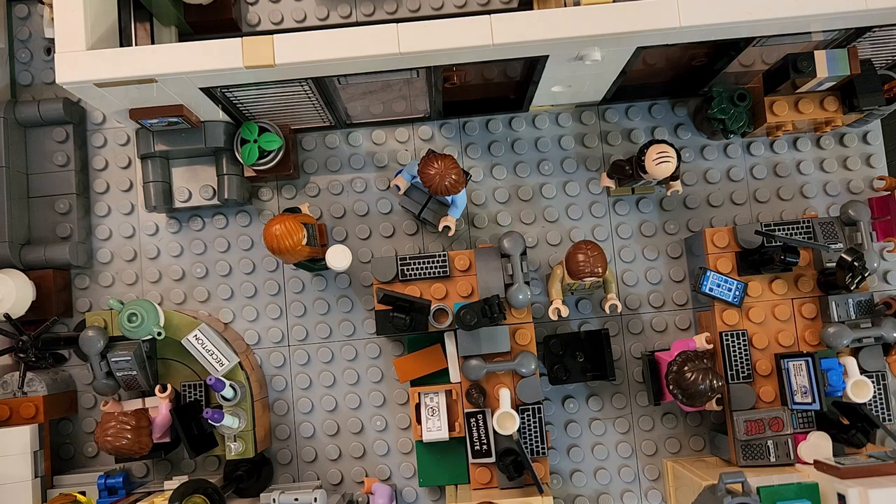I absolutely love this LEGO Office set. Every time I walk by it I get a little hit of nostalgia and laugh about different things I remember from the show. My oldest son, who's now 12, loves The Office as well. He actually put the set together — it started out as a combined effort but he just couldn't wait for me, so he ended up doing the whole thing.